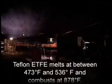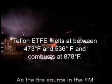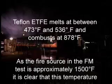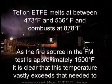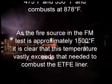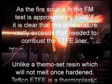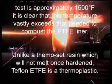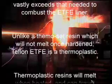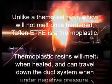Teflon ETFE melts at between 473 and 536 degrees Fahrenheit and combusts at 878 degrees Fahrenheit. As the fire source in the FM test is approximately 1500 degrees Fahrenheit, it is clear that this temperature vastly exceeds that needed to combust the ETFE liner. Unlike a thermoset resin, which will not melt once hardened, Teflon ETFE is a thermoplastic.